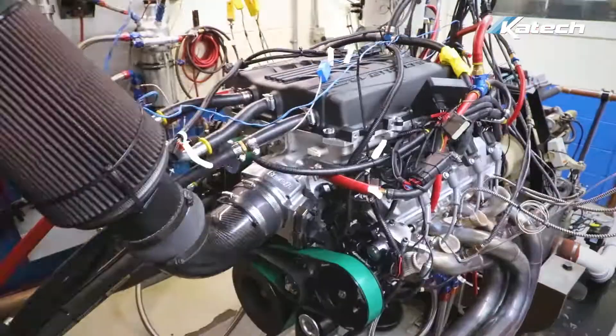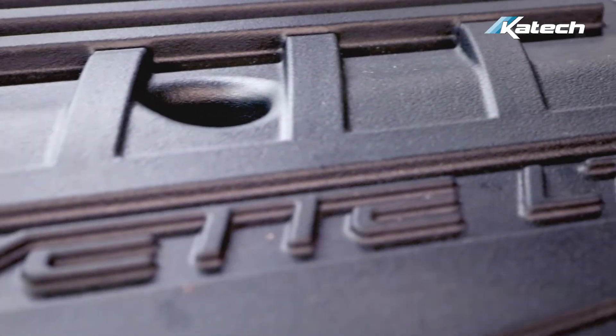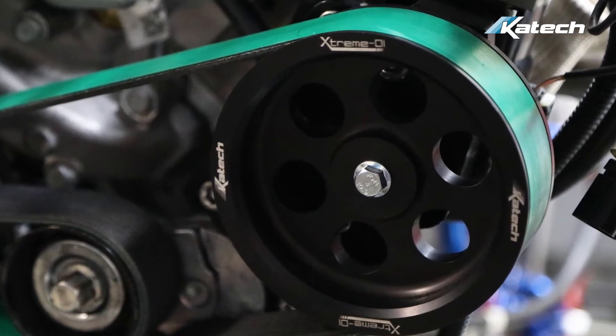Our first path is to take the GM LT5 production engine and modify it for the marine market. Taking a completely stock LT5 engine, we bolt on the KTEC Xtreme DI fuel system, port the cylinder heads, and deliver a thousand horsepower and a thousand foot-pounds of torque.